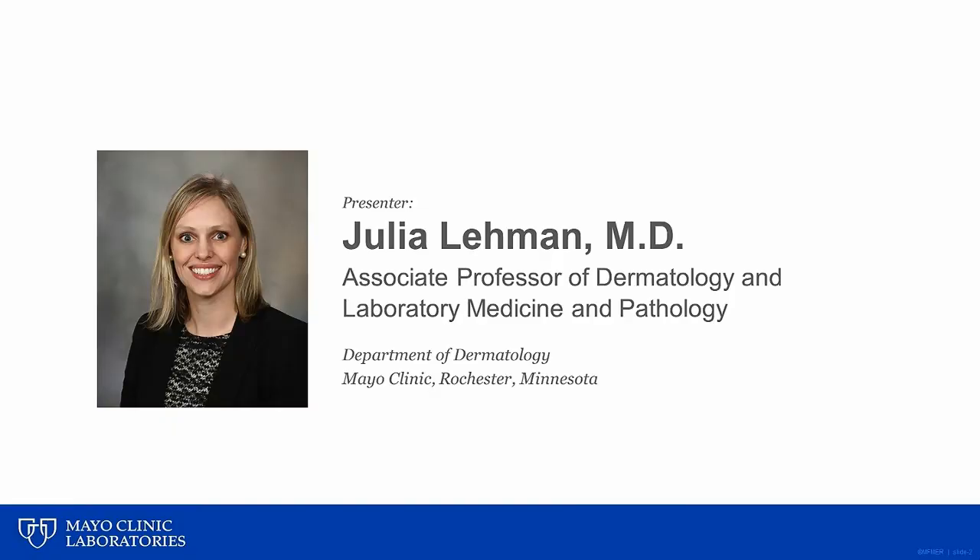Thank you very much for that introduction. Hi, I'm Dr. Julia Lehman, Director of the Mayo Clinic Immunodermatology Lab, and I'm a dermatologist and dermatopathologist at Mayo Clinic. I'd like to talk to you today about paraneoplastic pemphigus, or PNP. I have no disclosures to report.